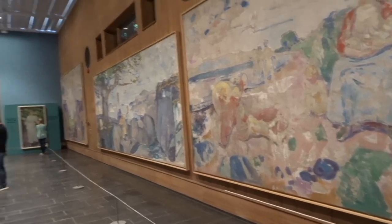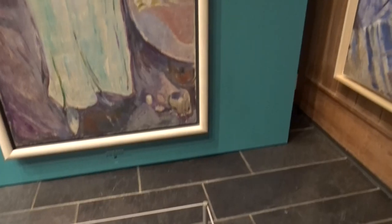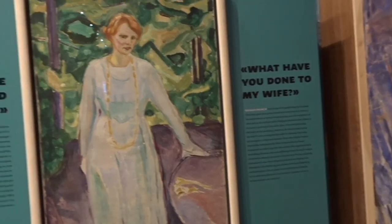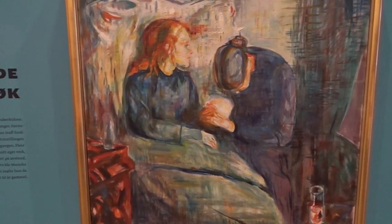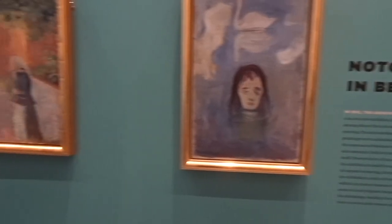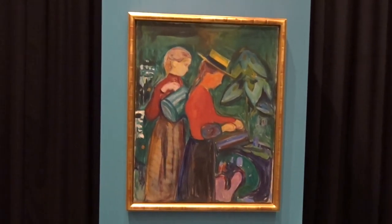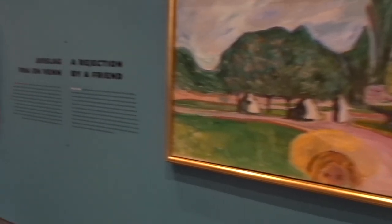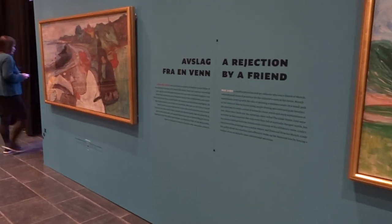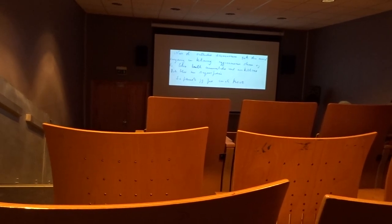In this part of the museum, they are displaying some of his more controversial works. That is when he decided to paint the Frieze series — he calls this series of pictures that depict scenes and tableaus from the life cycle of human beings the Frieze of Life.